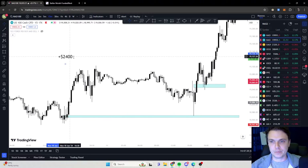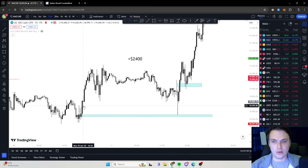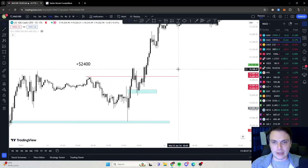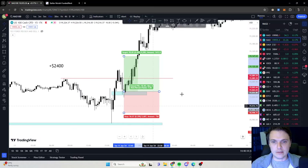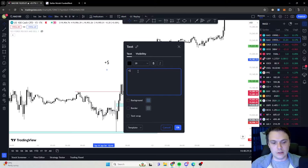Here's another one. It broke the highs for a buy entry on this order block with a little fair value gap there. But if you missed it, there is another cleaner, easier-to-spot opportunity with this high being broken into that order block and fair value gap. Long position over here, SL down there, and there's your 3-to-1 trade. So now we are up to $3,400.